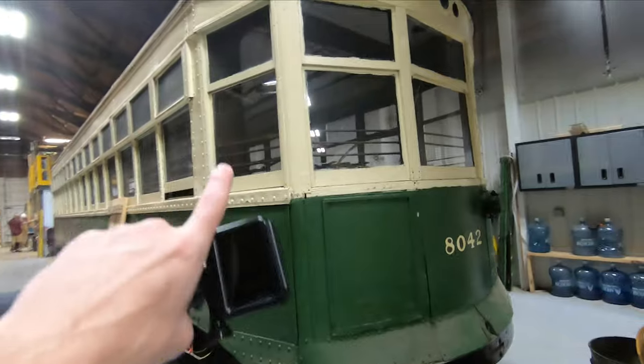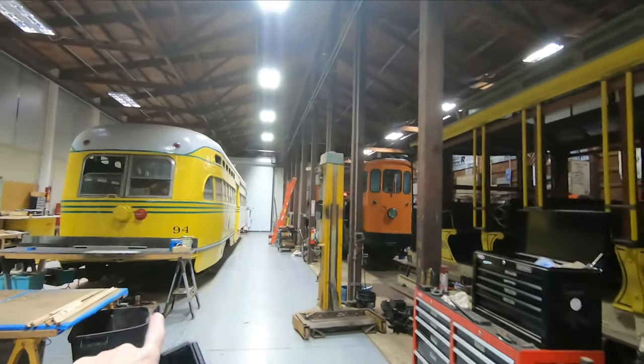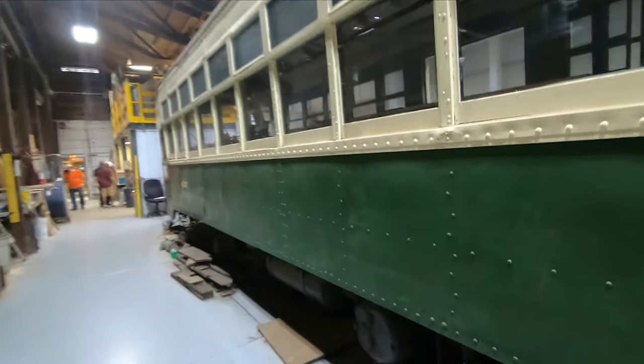We just got done making a fundraising video. We looked at that and made a little video, and now we're going to go to the Charlie display building.